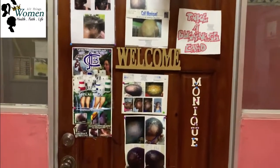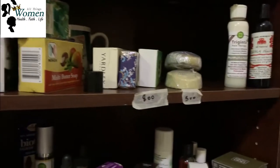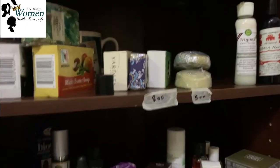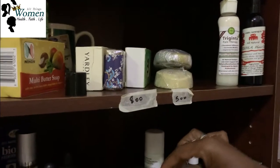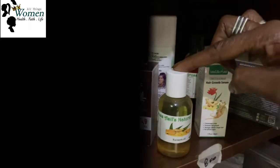Here I am at Ms. Monica's place. Let's take a look inside. One of the first things I noticed when I entered was shelves of hair and self-care products. These are all items that Ms. Monica and her team produce for her clients.